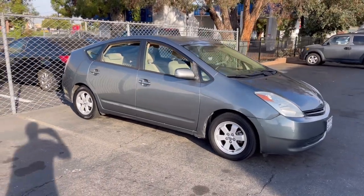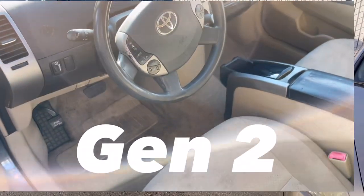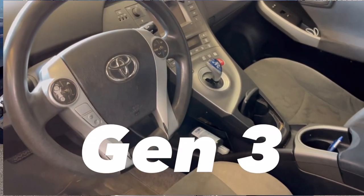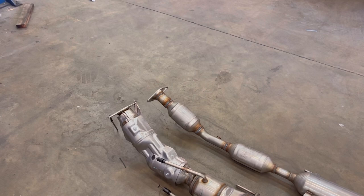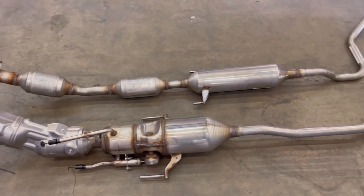There are a lot of other differences like the wheels and the interior, but if you have a Gen 3 Prius you should be very aware — these cars are a very, very high target. The biggest difference between the two generations though is going to be the catalytic converter assemblies, which we have on screen now.